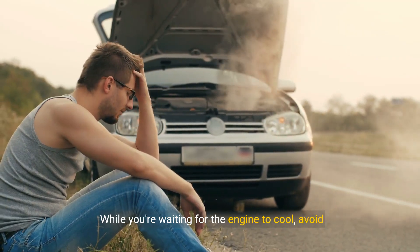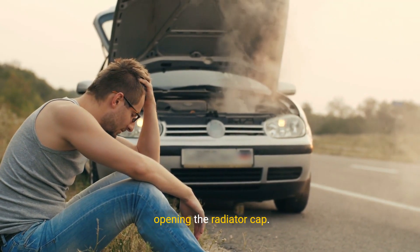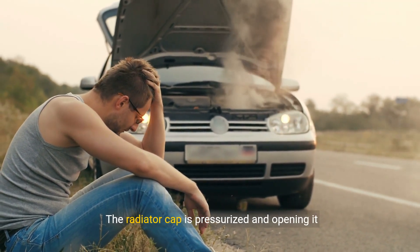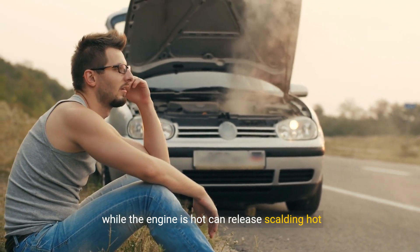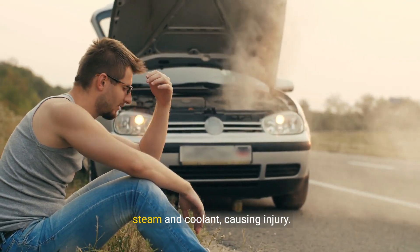While you're waiting for the engine to cool, avoid opening the radiator cap. The radiator cap is pressurized, and opening it while the engine is hot can release scalding hot steam and coolant, causing injury.